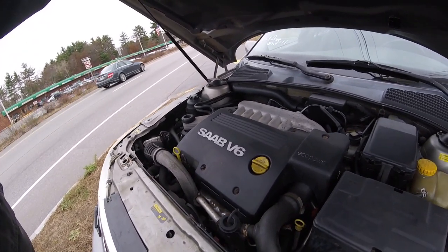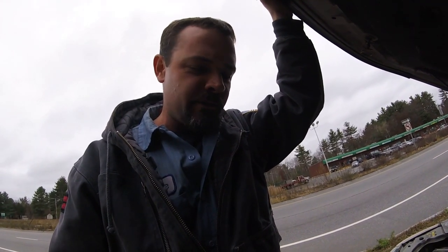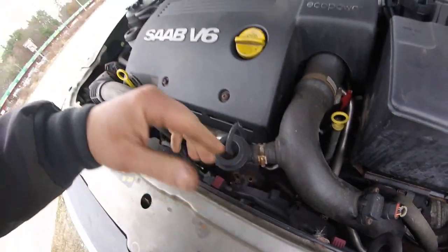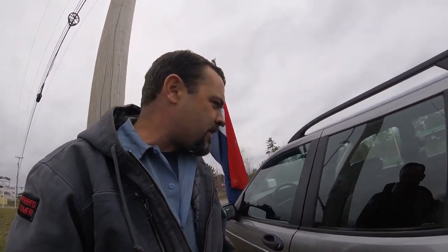The thing with these engines is they just don't last. There's an oil cooler under the intake that likes to fail, the heads like to fail on these, plus some other issues. It's a turbocharged V6, but the turbo — you can see it right there — is only on the front bank of cylinders. The rear bank just has a regular exhaust manifold that shoots to the exhaust system downstream of the turbo. So it's really only an economy turbo, not a performance turbo at all.